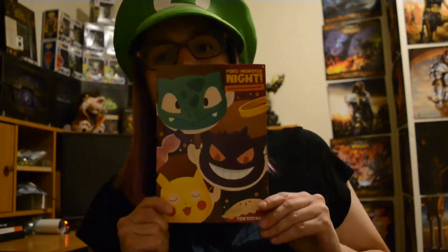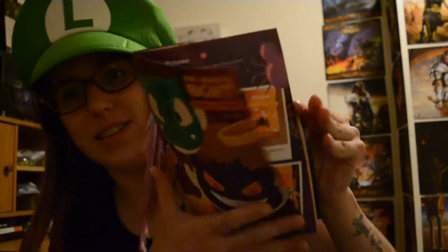So I get a monthly subscription that gives me a bunch of Japanese awesome goodies and candies. Let's check it out and see what I get. It's a huge box, especially for a new one. It comes with this cute little booklet telling you what everything is.